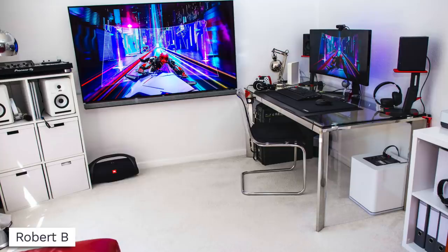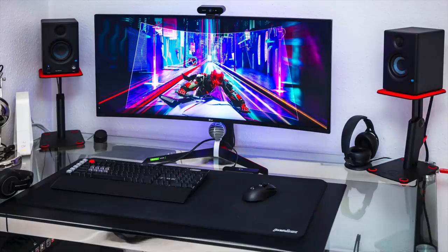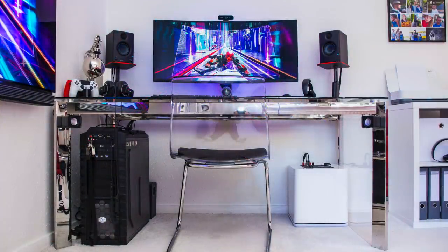Starting us off today we have Robert B, and what I like about this one right away is just how sterile it is — super clean in terms of just white everywhere, carpet, walls, no scuffs, and then you have just the massive pop of color with the mounted TV and the wallpaper on his monitor. For his desk setup, going with a solo display, there's a 38-inch UltraGear monitor from LG, one of their newer gaming releases.